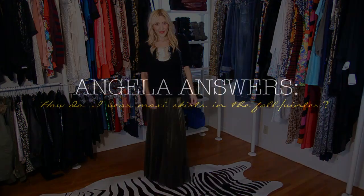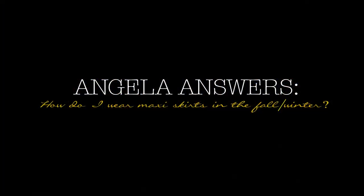Thanks for tuning in to Angela Answers, and thank you Cheyenne Ware for your amazing question. For more questions answered, please comment below.